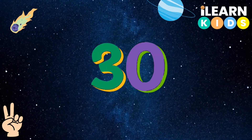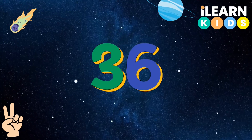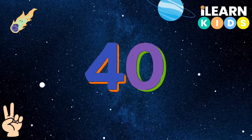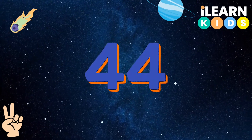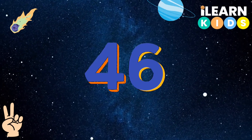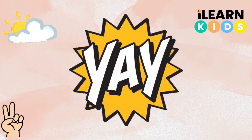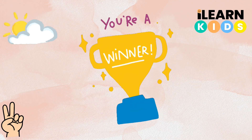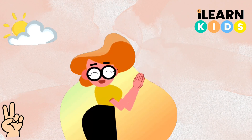28, 30, 32, 34, 36, 38, 40, 42, 44, 46, 48, 50. Yay, you did it! You counted by twos all the way to 50. Give yourself a round of applause!